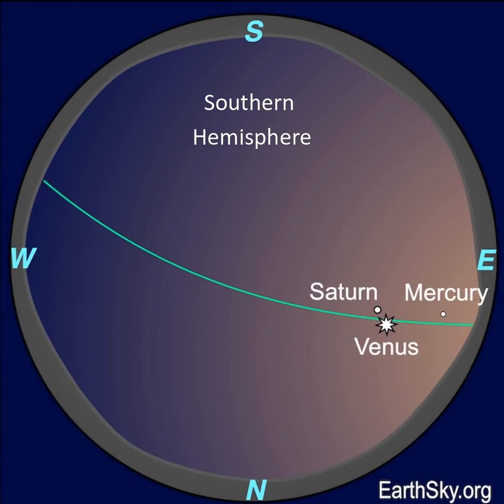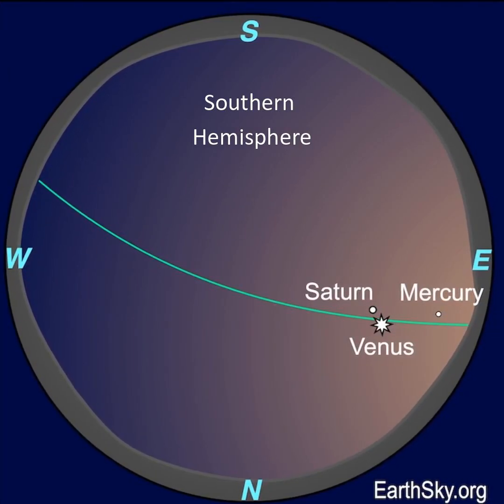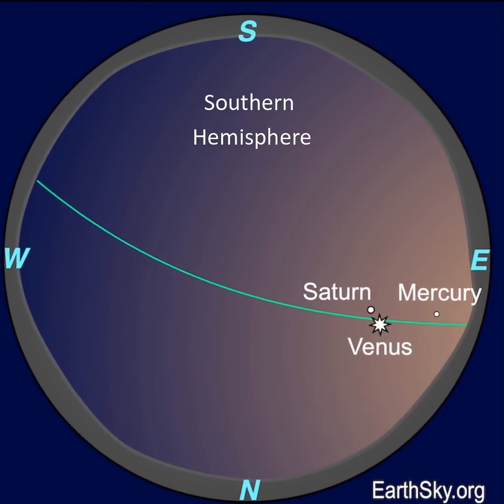The southern hemisphere has a better view of the three morning planets because of the angle of the ecliptic. That's the green line on our chart, and it shows the path of the sun and planets across the sky.